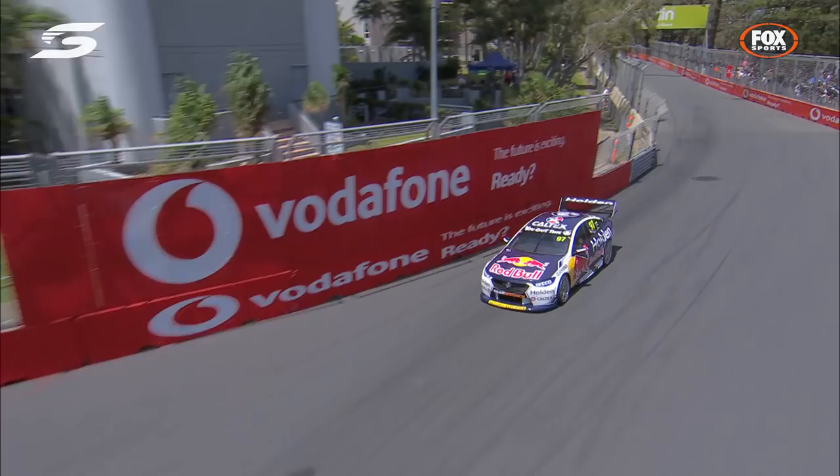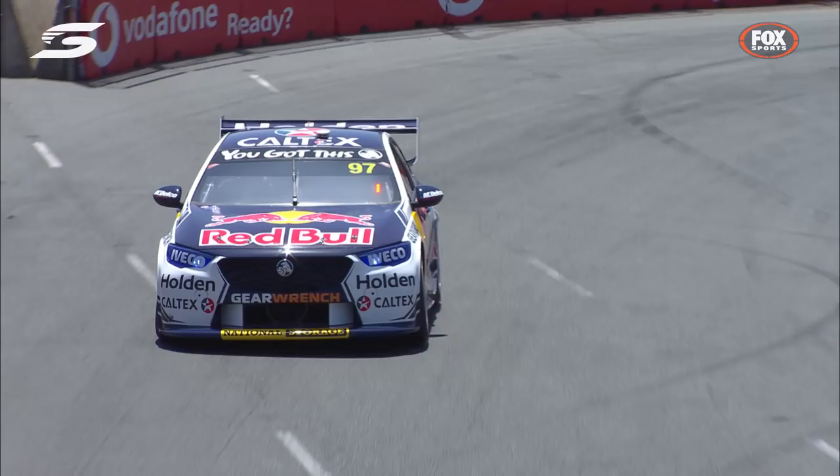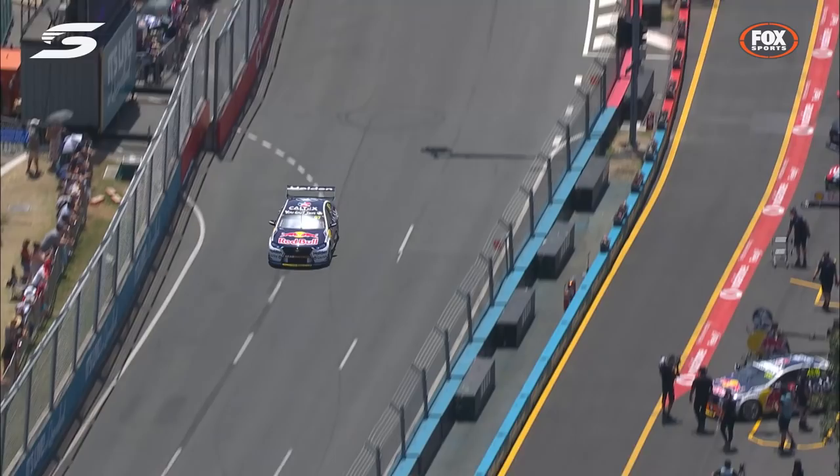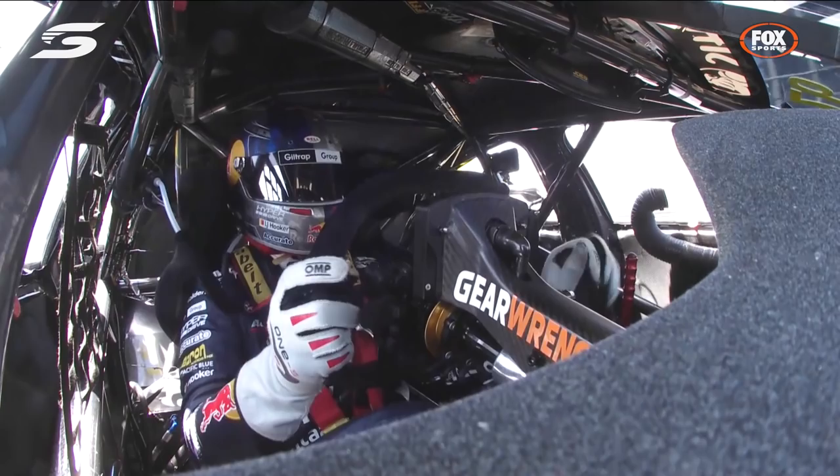Beautiful car control. The numbers look good — can he keep it clean in the last corner? It has a bit of a mid-corner slide on exit. It'll be very tight with Jamie Whincup. They're watching intently in the Red Bull Holden Racing Team garage, but they look like they're going to be out or near the front in this one. Whincup had the best time, just eclipsed out by Van Gisbergen.